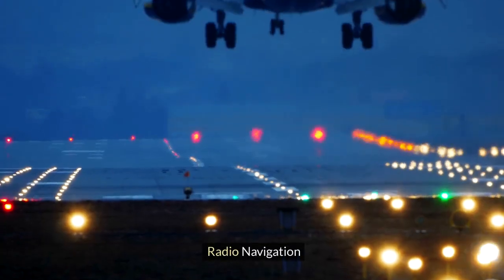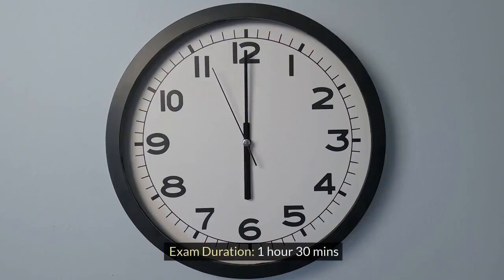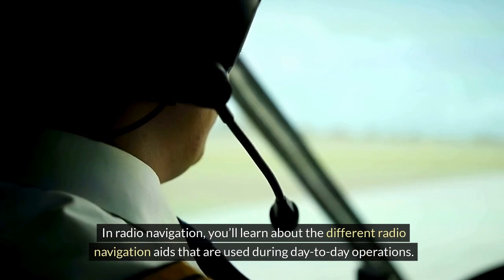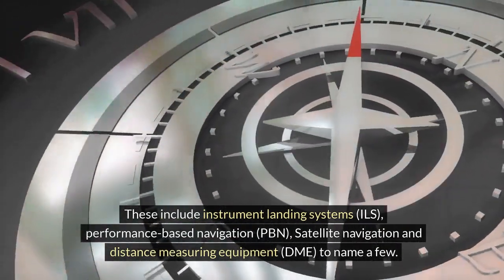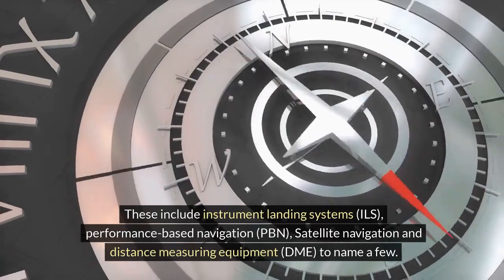Radio Navigation. Number of questions: 66. Exam duration: 1 hour 30 minutes. In radio navigation, you'll learn about the different radio navigation aids that are used during day-to-day operations. These include instrument landing systems (ILS), performance-based navigation (PBN), satellite navigation and distance measuring equipment (DME), to name a few.